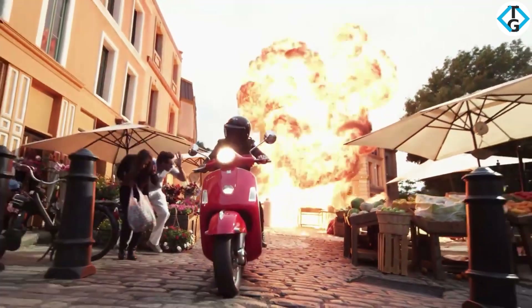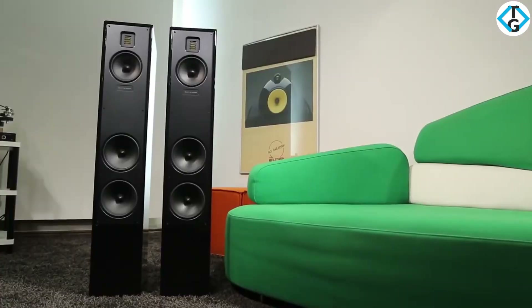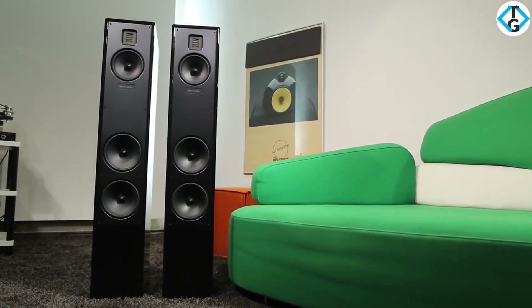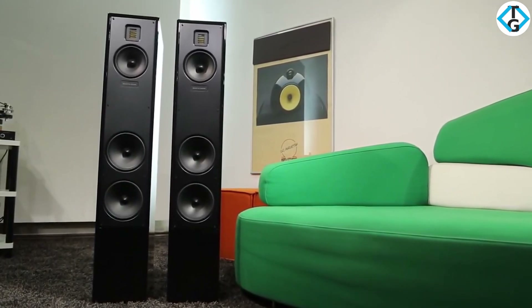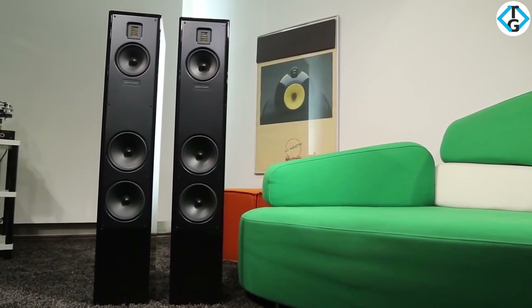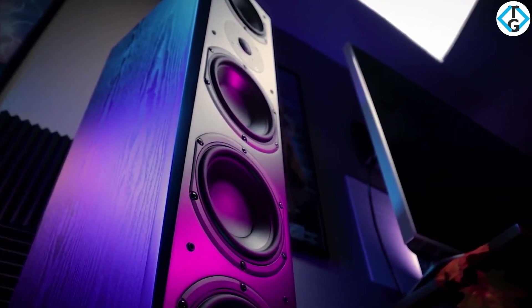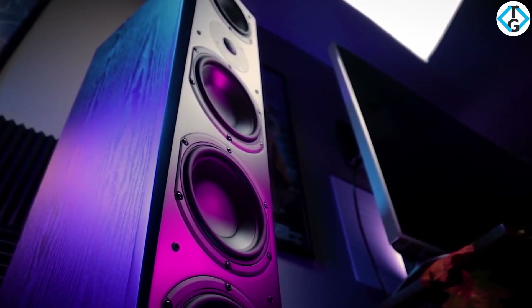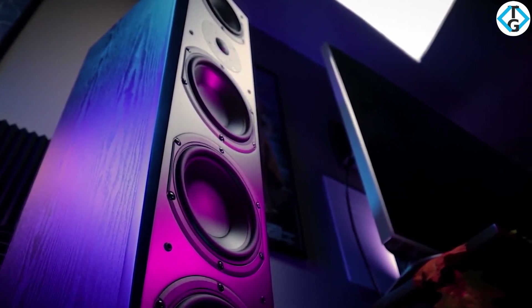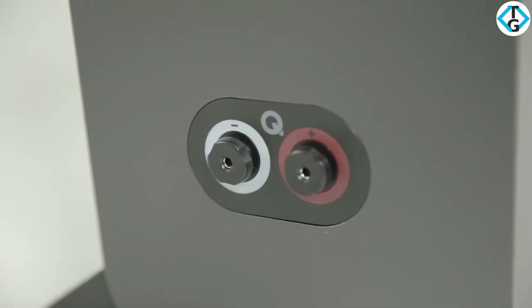But so many look so similar — which ones are actually built well and have the features that will match your needs? In this video, we break down the top five floor standing speakers on the market this year based on performance and the situations they'll be used in. We'll be taking a look at floor standing speakers in every budget range, so whether you're looking for budget floor standers or a set with room-filling sound for large spaces, we'll have an option for you. So if you're interested in finding out which floor standing speakers will be best for you, stay tuned.